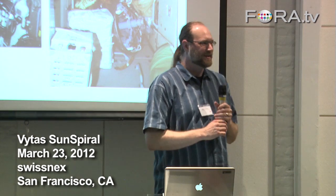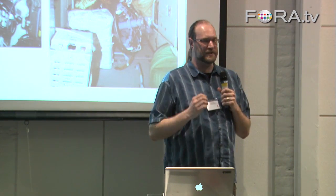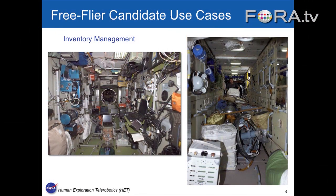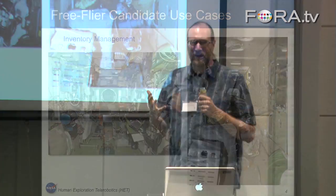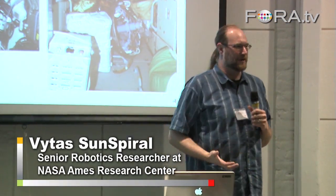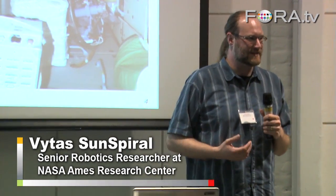Another use case, which I found amusing when I learned about this, is that inventory management is a problem on the space station. They don't always show these pictures, but there's a lot of stuff up there. Every scientist would love to get their experiment on the International Space Station, and they do — and it stays there. Some of it comes back down, but over time it accumulates, just like our houses. It's a very small house up there.